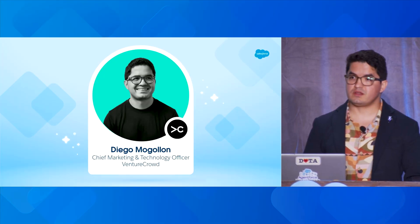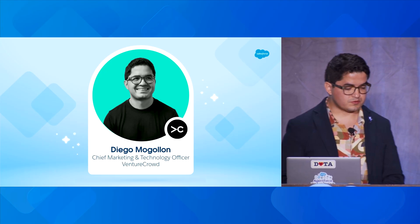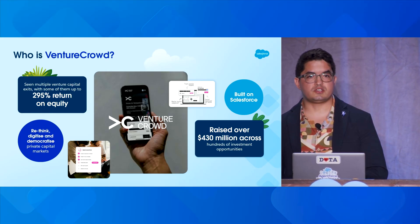I'm Diego Mogollon and I lead technology and marketing strategy at Venture Crowd, which is Australia's most ambitious investment platform. At Venture Crowd, we looked at how private capital markets traditionally worked — it was slow, manual, and restrictive. So we decided to change that. We built a digital platform that lowers the barriers for issuers and investors across alternative assets like venture capital, managed funds, and private credit. Since inception, we've enabled over $440 million in investments via that platform, with some of our deals delivering returns of up to 295%.